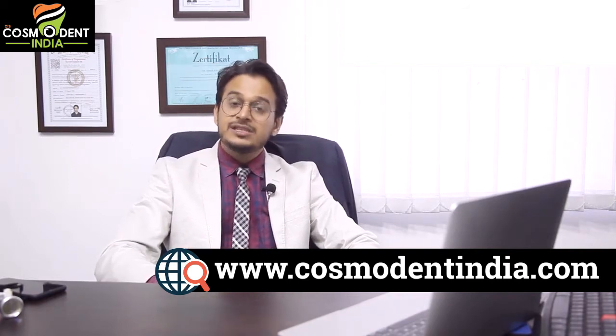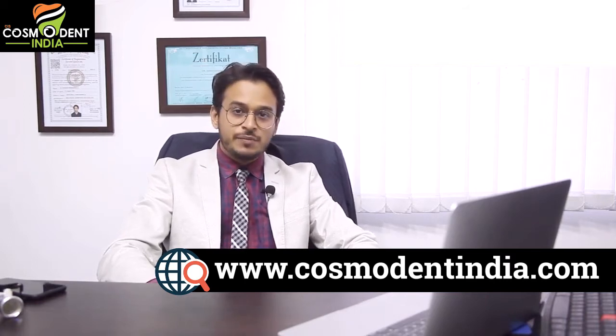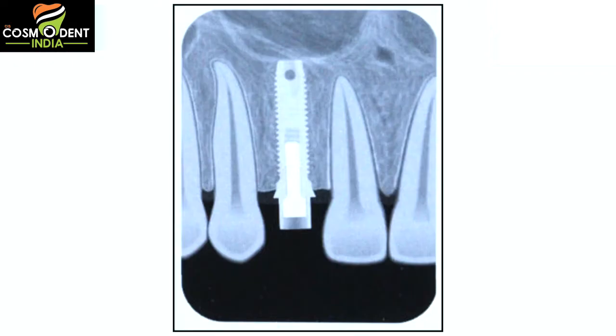A conventional implant takes around three to six months to unite, or as we call it, to osseointegrate with the bone. During this period, new bone deposits around the threads of the implant and starts accepting the implant fixture as its own — the body starts accepting it. Otherwise, the body has complete rights to reject it also. So the time taken by conventional implants is in the range of three to six months to form a strong, good bond with the bone.